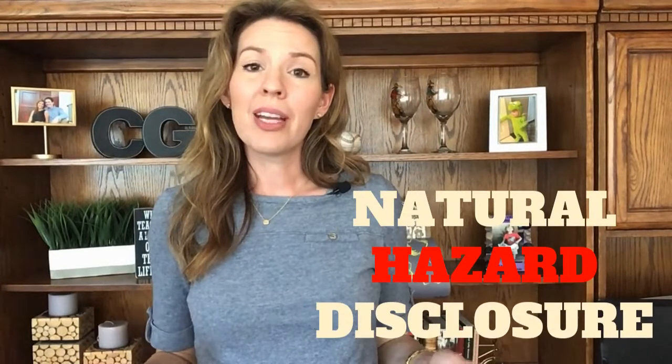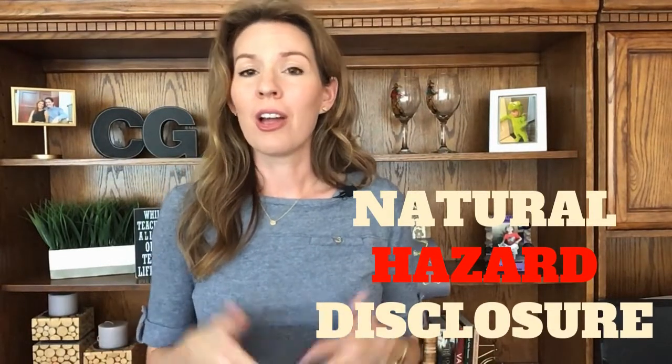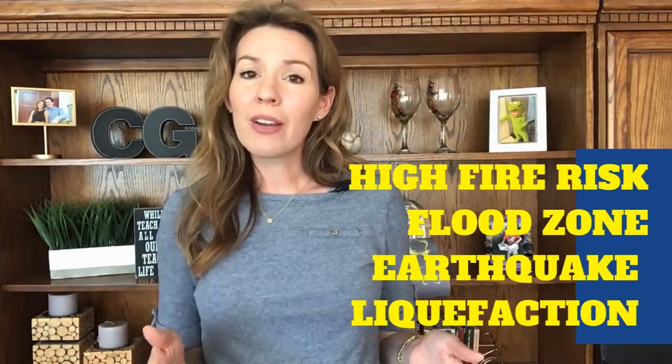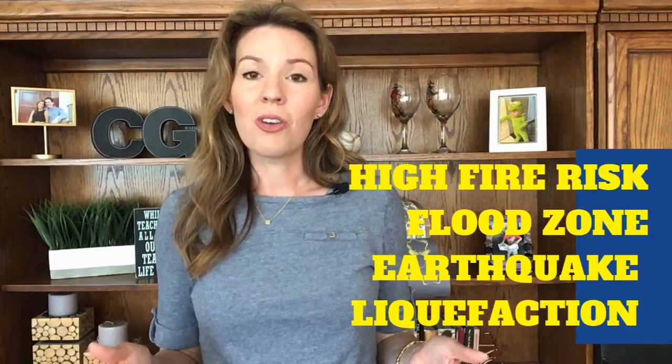Next you are going to be reviewing the natural hazard disclosure, otherwise known as the NHD report. This report will tell you if your property is zoned for certain natural hazard zones, such as high fire risk area, flood zones, earthquake fault lines, liquefaction zone, dam inundation area, things of that nature.